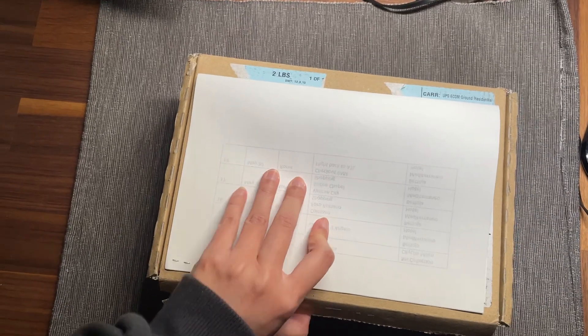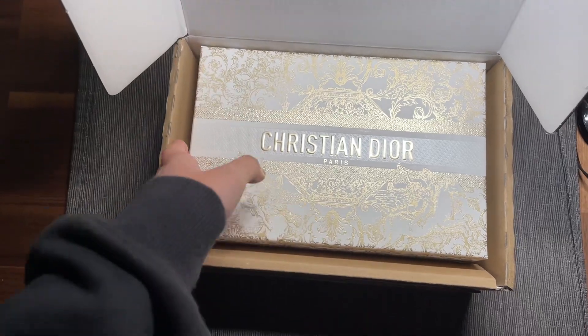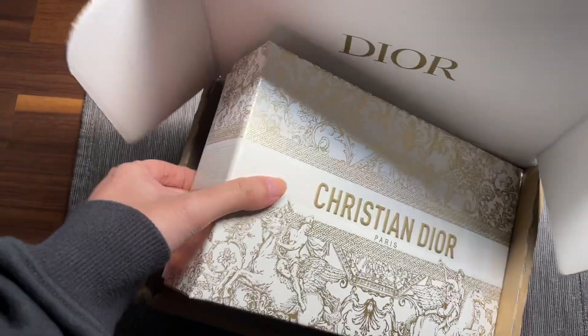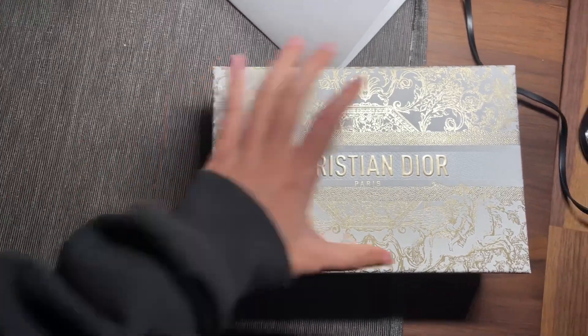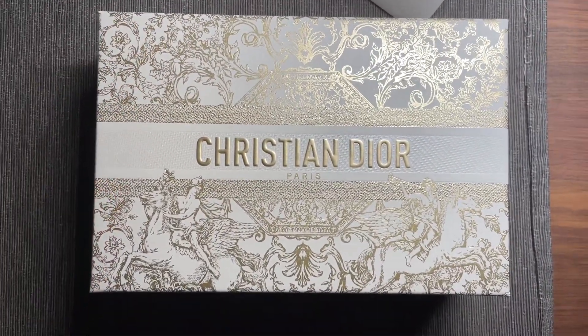Hey guys, so this is just going to be a short and sweet unboxing of my Dior Beauty Silver Gift. This automatically gets added to your cart once you reach the silver spend requirements.